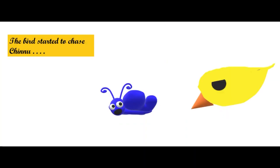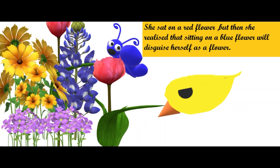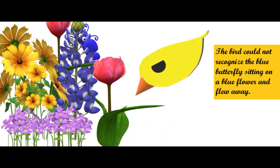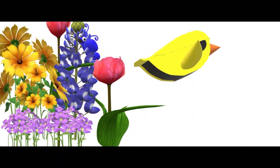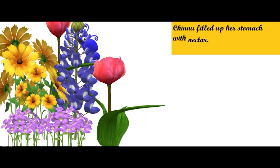The bird started to chase Chinnu. Oh God, please save me from this bird, Chinnu cried. Suddenly, she spotted a garden full of flowers and dived into them to hide. She sat on a red flower, but then she realized that sitting on a blue flower would disguise herself as a flower. The bird could not recognize the blue butterfly sitting on a blue flower and flew away. Chinnu filled up her stomach with nectar and happily flew away.